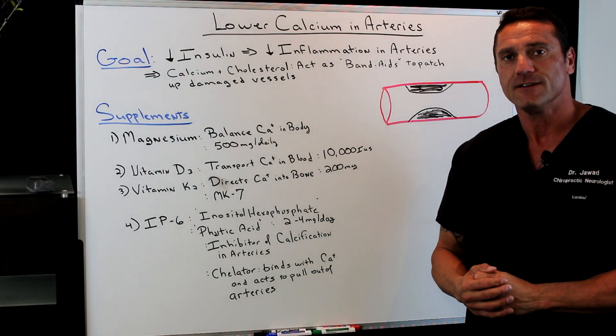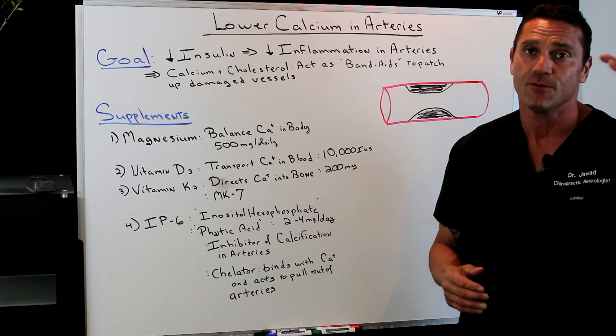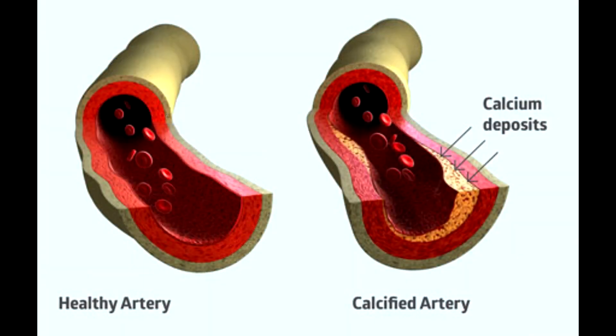Hello, everyone. This is Dr. Juwad. In this short video, I'm going to talk about four supplements that I always recommend to my patients that will help lower the buildup of calcification in your arteries.